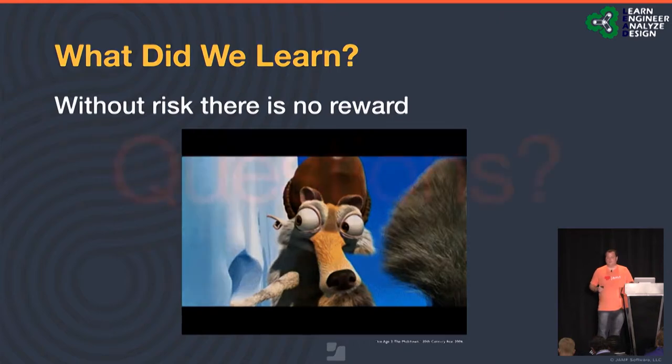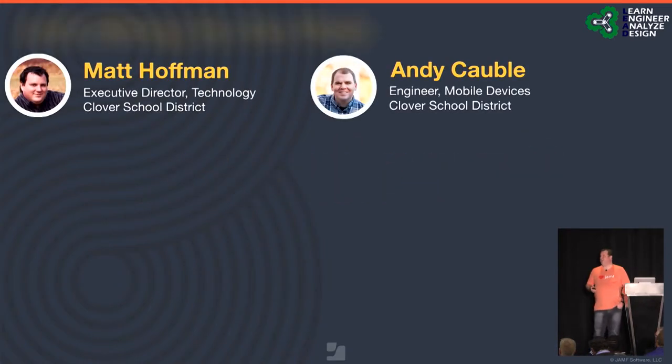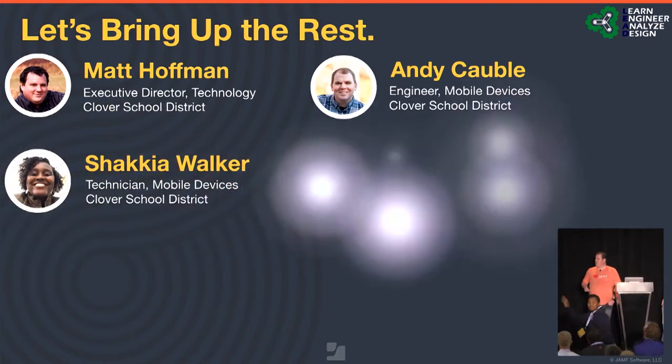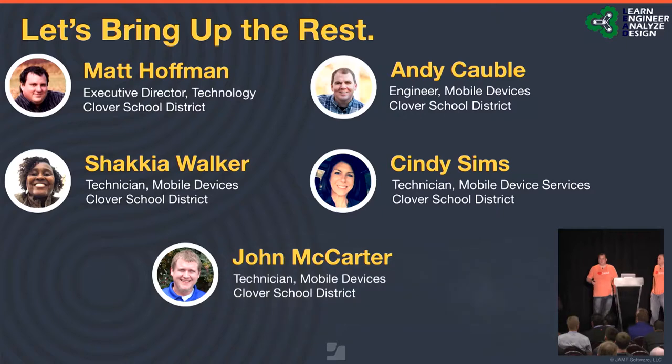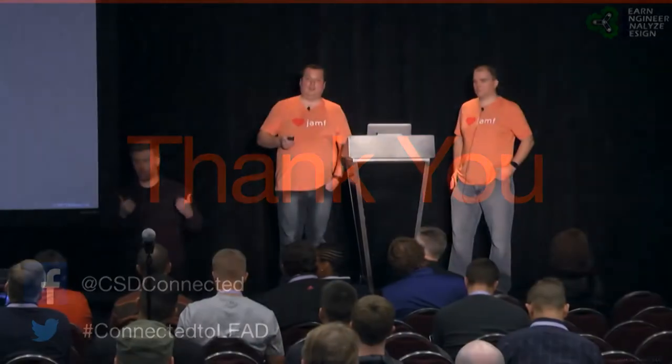With all of that said, I think it's time for questions. Before we get to that, let me introduce the rest of our team. You've met myself and Andy. Also with us today: Shakia Walker, Cindy Sims, and John McCarter. All five of us are here for questions. Please step up to the microphone — we're here for you. We have time for Q&A.